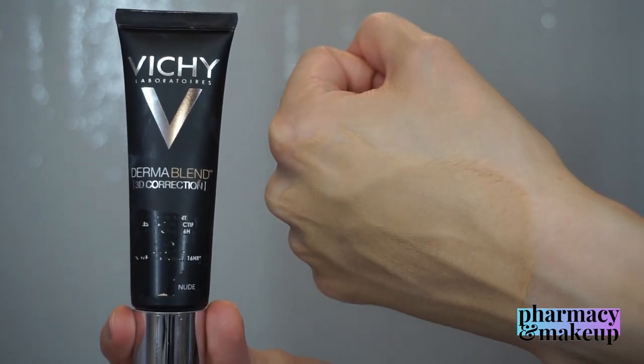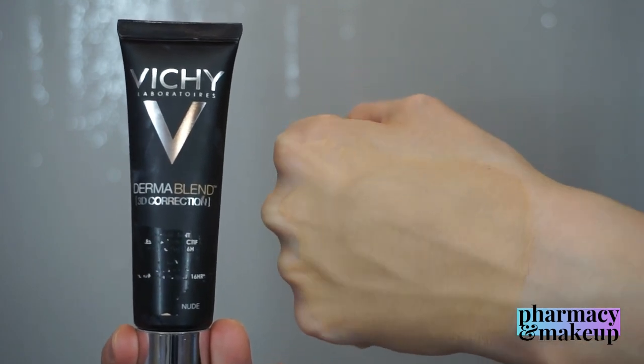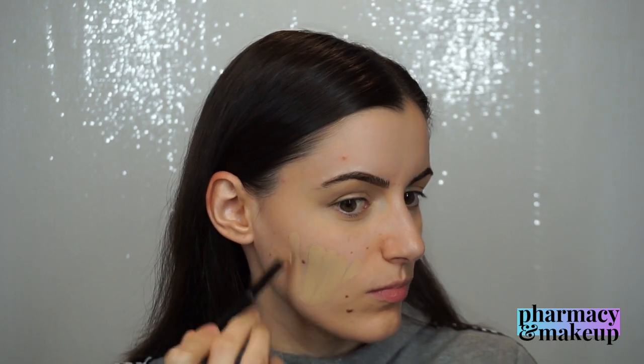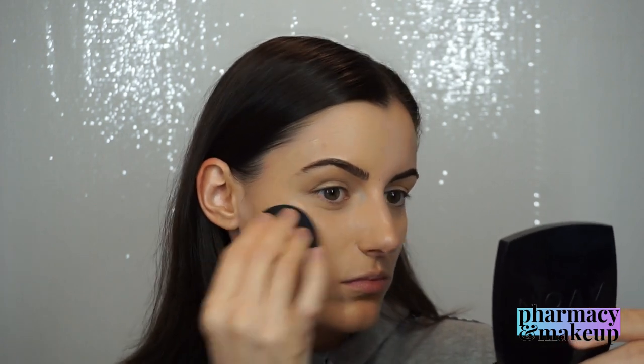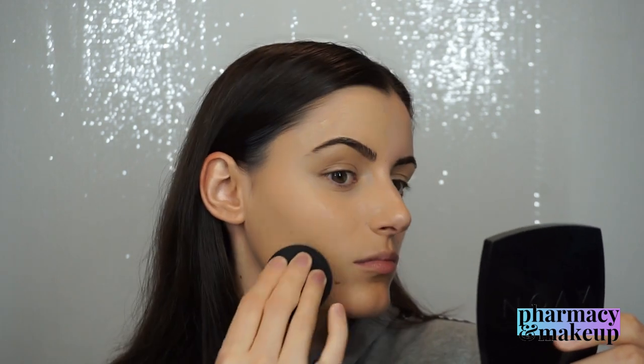Now for the application part. On the left side of my face I'm applying the regular Dermablend — I apply it with a brush first and then blend it out with a beauty blender. Don't worry, I washed the beauty blender between applications. As you can see, the regular Dermablend gives a really natural, dewy, radiant, skin-like finish.